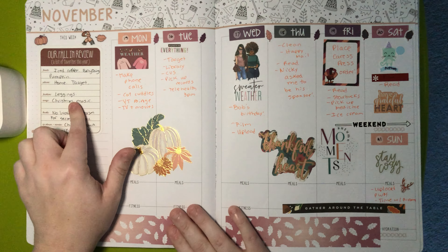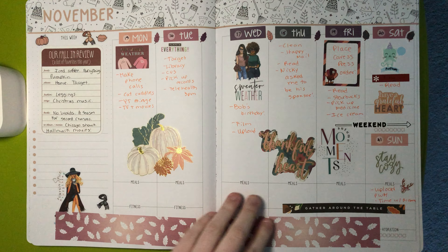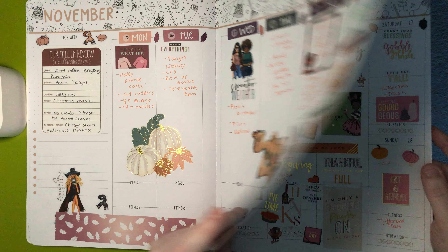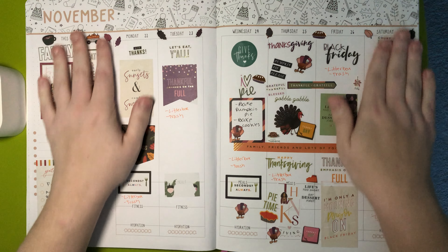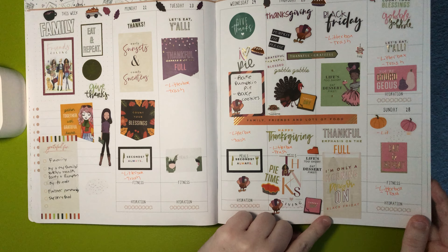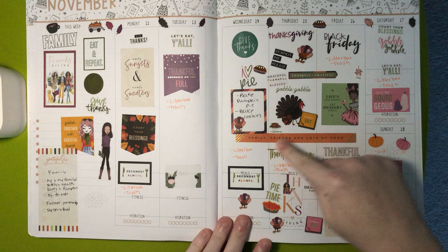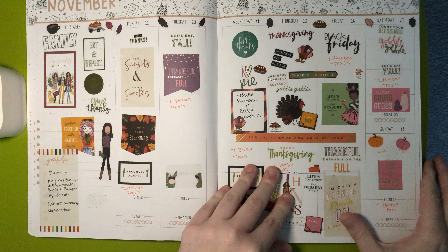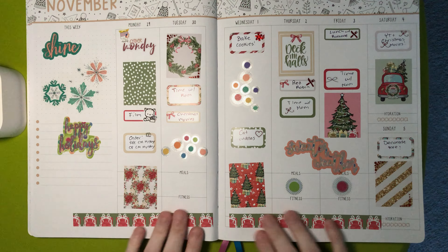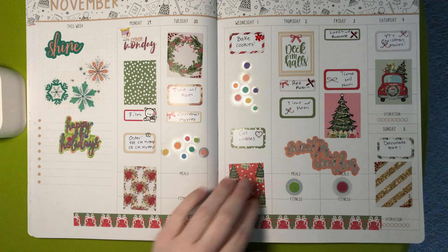And then this was from an old scrapbooking kit that I had. Then we have some Erin Condren, more of that sticker book from Hobby Lobby, which I think is a Happy Planner sticker book. Some more Christiane Designs. For Thanksgiving, I wanted to use a bunch of Thanksgiving stickers. There's one that says 'I'm only a morning person on Black Friday.' A bunch of that Hobby Lobby sticker book, some Christiane Designs. And then I used an older Christmas kit from Libby & Co., and then these stickers right here are from Erin Condren.